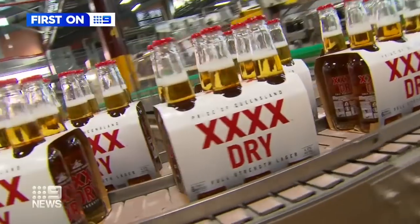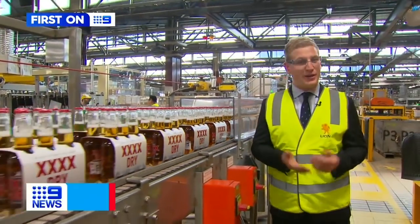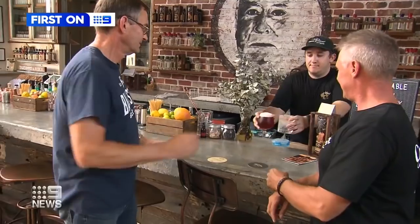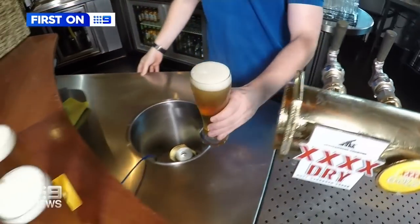Mass production of the new brew started today and it's now being distributed right across Queensland. It'll be on tap at more than 500 bars from Monday, and in bottle shops from April. 4X has seen some of its market share lost to the craft beer breweries, but the company has high hopes for the new product. We see 4X Dry being as big as 4X Gold within about 12 months.